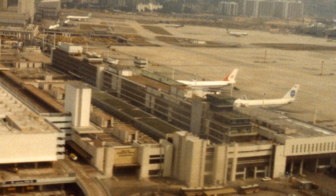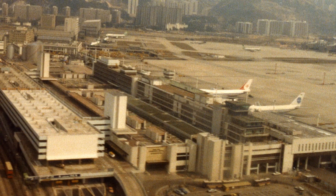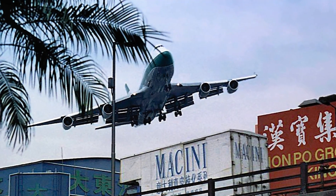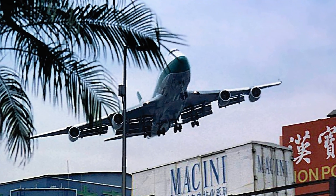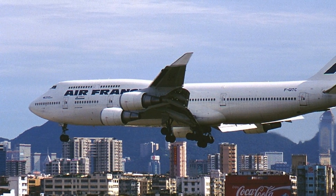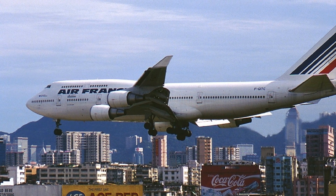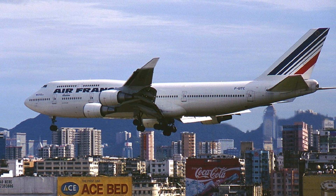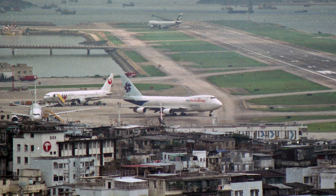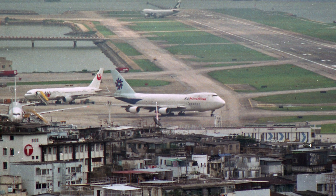We've talked about Kai Tak before, especially to look at the rather unique approach the airport became famous for. But as striking as it is, it's not really relevant to our discussion today. Although it should be noted that even though the airport had precarious features — not even limited to that steep turn — the airport was no stranger to massive aircraft.